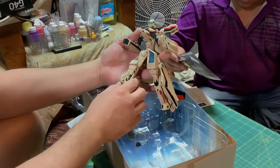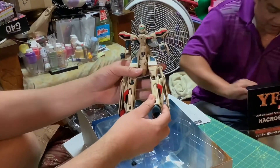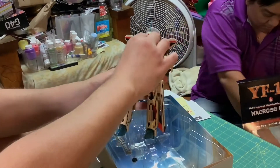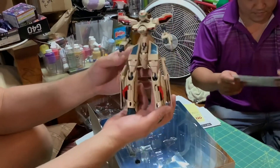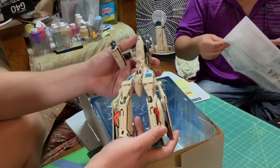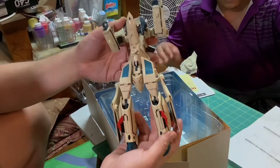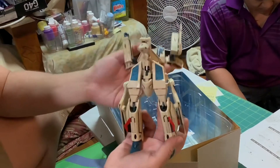He feels great — this is diecast! I thought this was just going to be plastic. The legs are diecast, the arms are diecast. This part here is plastic, and this part is plastic, but it just has that great diecast feel.